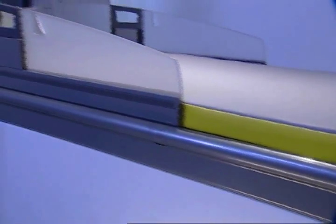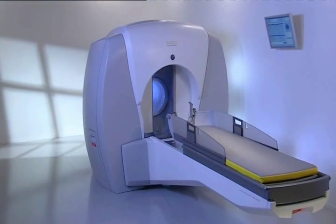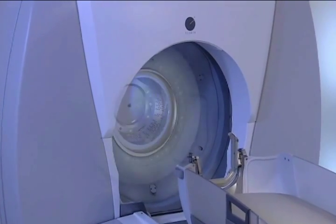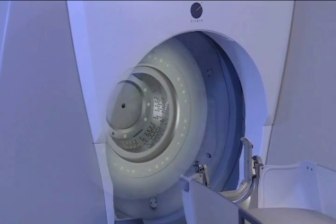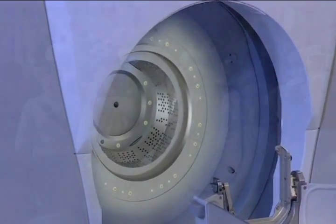The Leksell Gamma Knife is not a knife in the normal sense of the word. The doctor makes no incisions. Instead, precisely focused beams of radiation are directed to the treatment area. The treatment is painless and allows the patient to quickly return to normal routines.